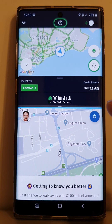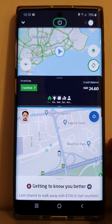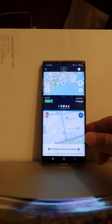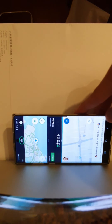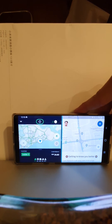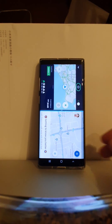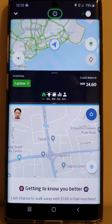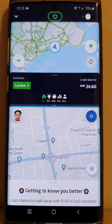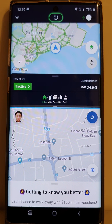You can also adjust the view to whichever orientation feels comfortable for you — either way works fine. Hope this tip can help you with your driving. Thank you, bye bye!